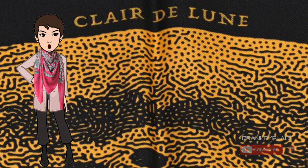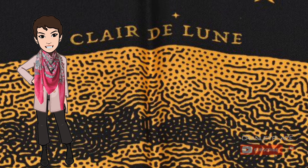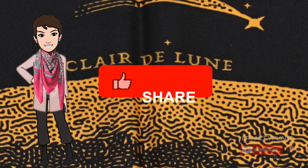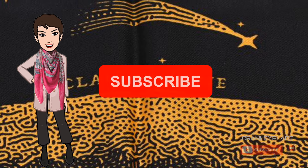Hi, my name is Maya and welcome to my channel, Cranley Place, where I'm posting content on scarf style, knot tutorials, and more. Be sure to like, share, comment, and subscribe to be notified of new videos, which I'm publishing weekly.